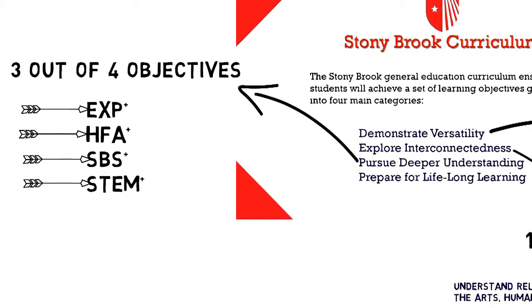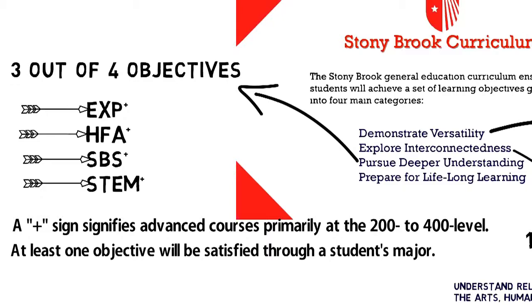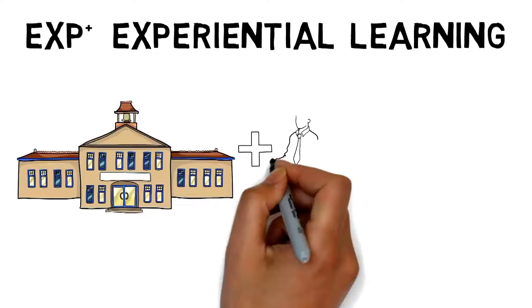Let's talk a little bit more about the EXP Plus objective. EXP Plus is one of the coolest aspects of the new SBC curriculum. EXP Plus stands for experience. It's not just about good grades that will lead you to success in college and after college — experience makes a difference. The EXP Plus experiential learning objective connects classroom learning with real-world experience and enhances a student's marketability after graduation.